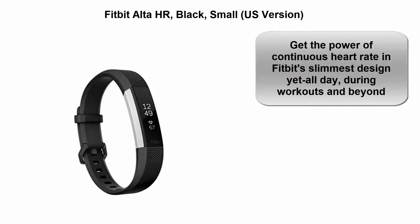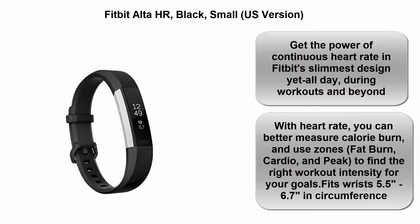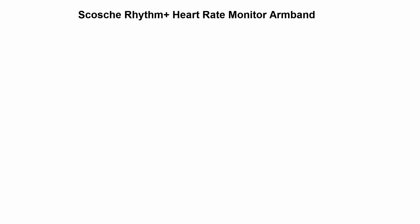Top 2: Fitbit Alta HR, Black Small US version. Get the power of continuous heart rate in Fitbit's slimmest design yet. All day, during workouts and beyond, with heart rate you can better measure calorie burn and use zones — fat burn, cardio, and peak — to find the right workout intensity for your goals. Fits wrists 5.5 to 6.7 inches in circumference.